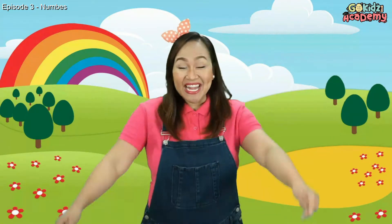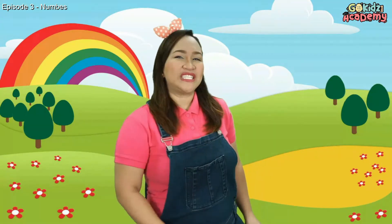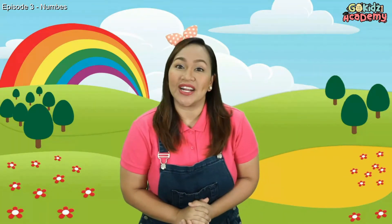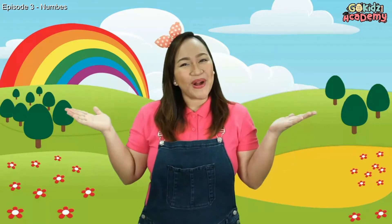Welcome here in Go Kids Asia Academy! It's a wonderful day again to be with you here as we learn many things. Are you ready to learn new things now? Ready! So let's start! Our lesson for today is about Numbers!